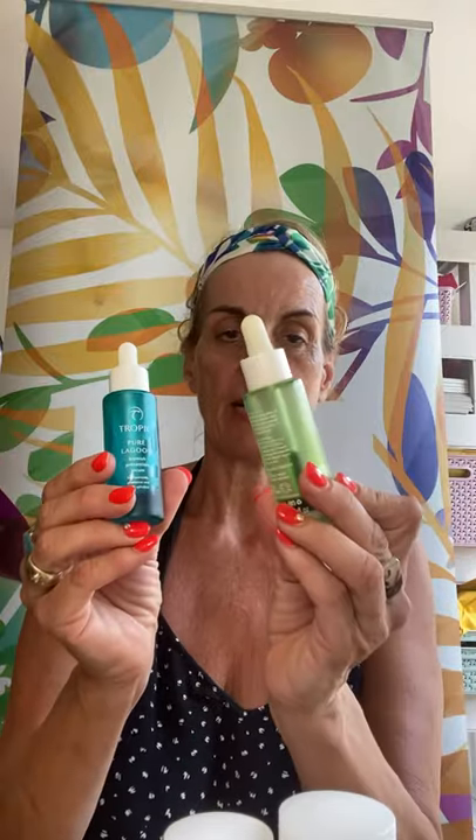You will also get in your selection a bamboo cloth that goes with your cleanser, and you will get your free face mask — in this instance, the Clear Skin Mask Spot Busting. You will also get two serums: in this selection you get Pure Lagoon and Super Greens, and these are fabulous — you can tell I love them because my two are pretty near the end of their life!